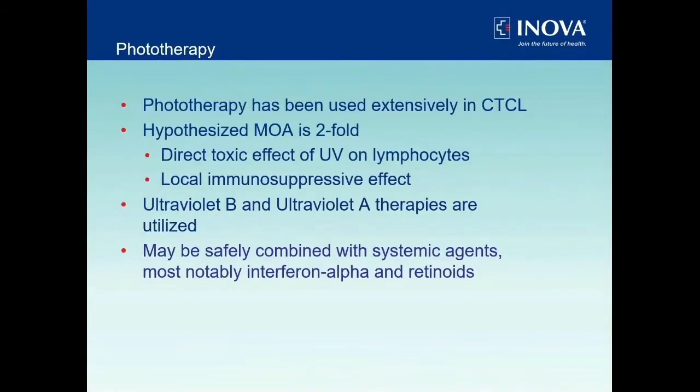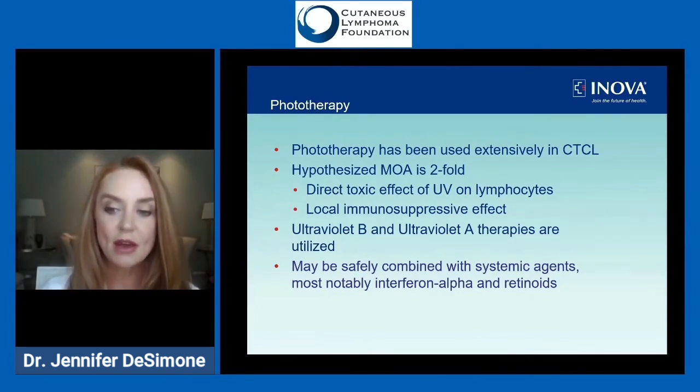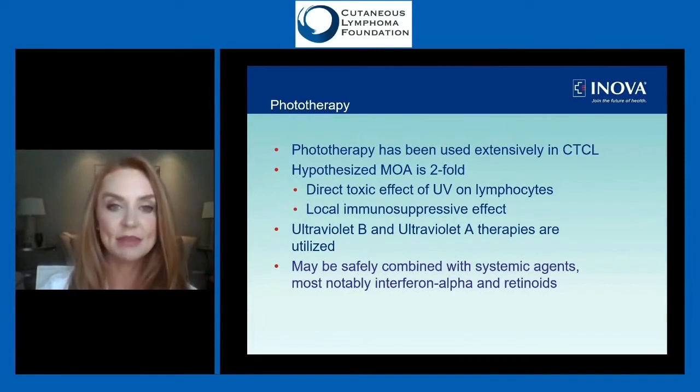Phototherapy, or light-based therapy, is thought to work via two mechanisms. First, direct killing of abnormal lymphocytes by the ultraviolet light. Second, a local immunosuppressive effect — abnormal T cells in the skin prompt an immune response from surrounding healthy immune cells that manifests as redness, itching, and flaking. Ultraviolet light mitigates that component, so while you may get less direct killing, you definitely reduce the healthy immune response that drives a lot of the symptoms.